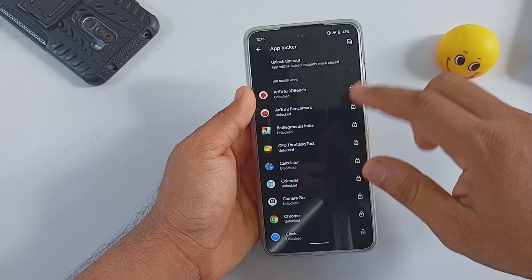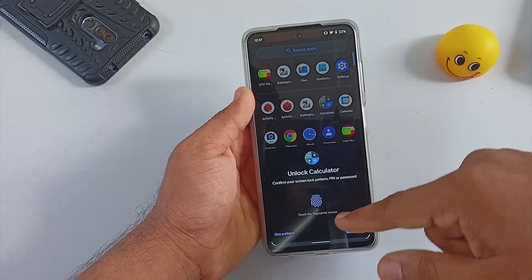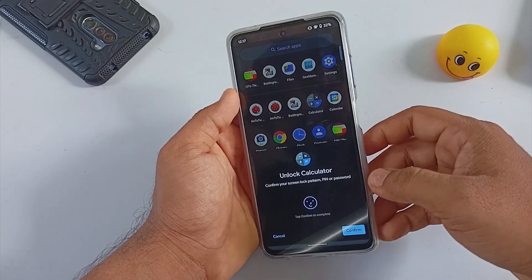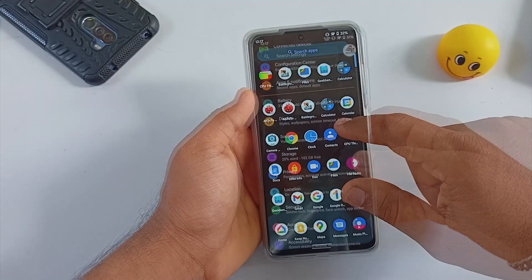App lock is present in this build. Once you add your applications into app lock, you will be able to unlock them via face unlock or fingerprint unlock — both options are working without any issue. Finally, out of the box the ROM is encrypted.